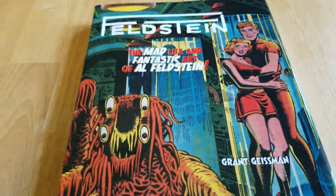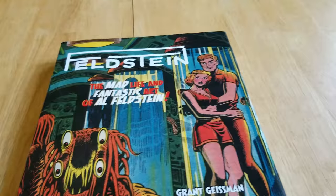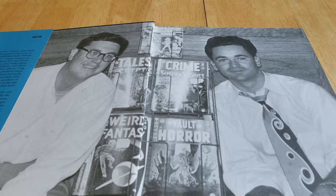How you doing, guys? This is Richie, and today I'm going to show you Feldstein — the mad life and fantastic art of Al Feldstein. He was an old EC Comics horror artist who eventually worked for Mad Magazine. I picked this up at a 40% off sale at one of my LCSs a while back, and just starting to go through it now.